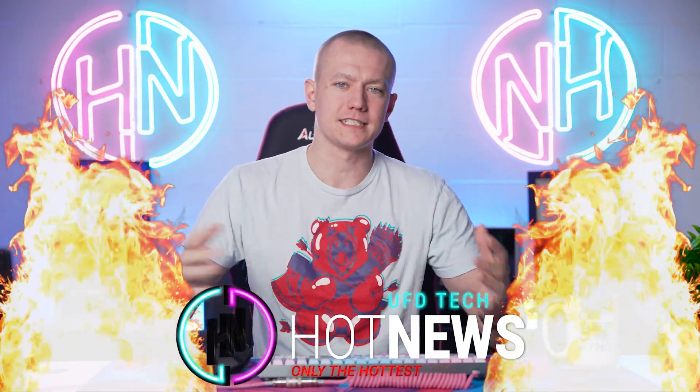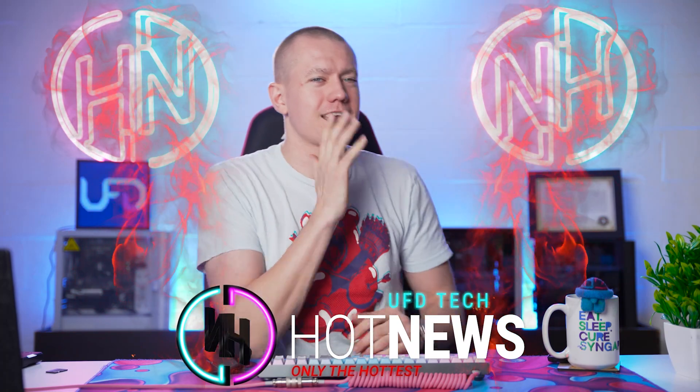I'm your host Brett. We're gonna be going over the hottest tech news I can find on the internet while you enjoy your breakfast. There we go.